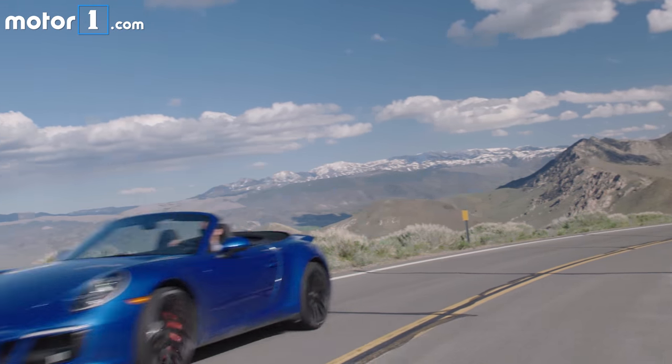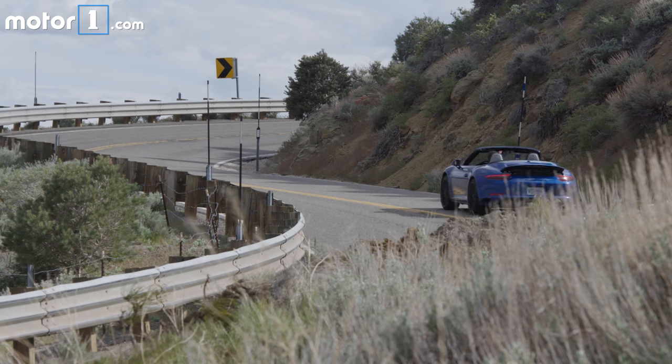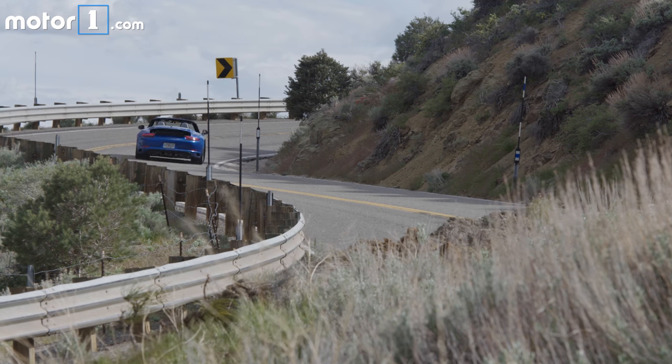What I also love though is that it remains a pretty civilised car. Dial it back to normal mode and drive gently and you'll find that the GTS can be reasonably quiet and comfortable for everyday highway cruising.